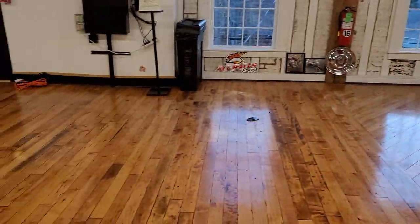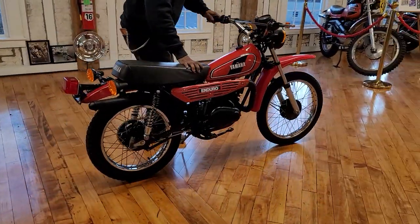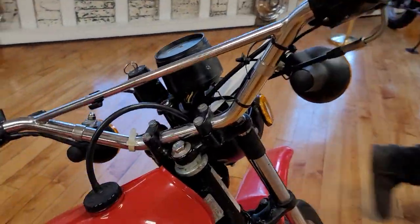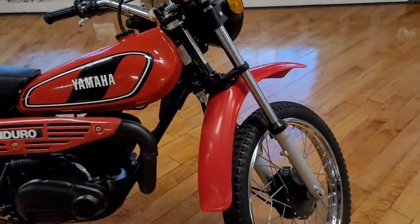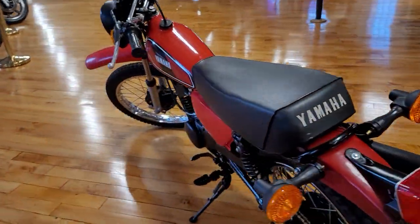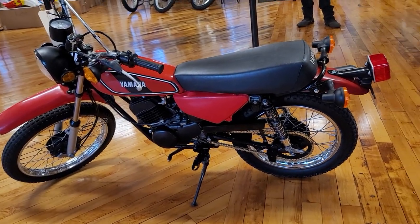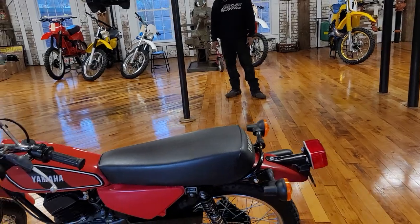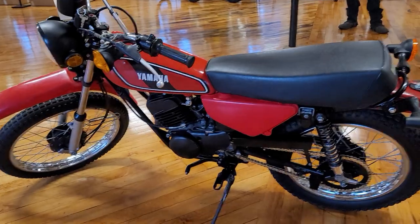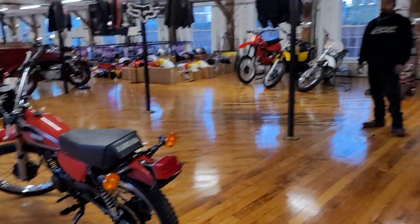Next up is a classic Yamaha mini-Enduro — a DT Enduro 100cc two-stroke. Just a beautiful piece, very low miles — only 947 miles. Most of these got ridden into the ground. Think about it: if you were 16 years old with one of these, you'd ride it everywhere. It's street legal with enough room to pick up your girl. The ultimate freedom machine for your inner child.